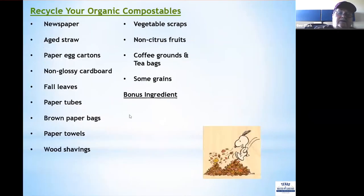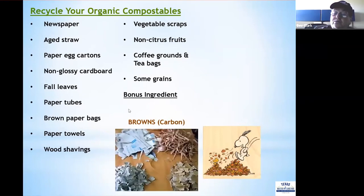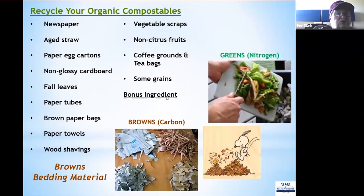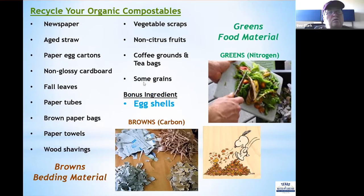What do you use in your worm bin? The browns — carbons — are the same components used in regular composting and serve as the bedding: newspapers, aged straw, paper egg cartons, and non-glossy cardboard. What you actually feed your worms are the greens — the nitrogens: kitchen waste, vegetable scraps, non-citrus fruits, coffee grounds, tea bags, and some cooked grains. There's also a bonus ingredient — eggshells — which we'll discuss more.